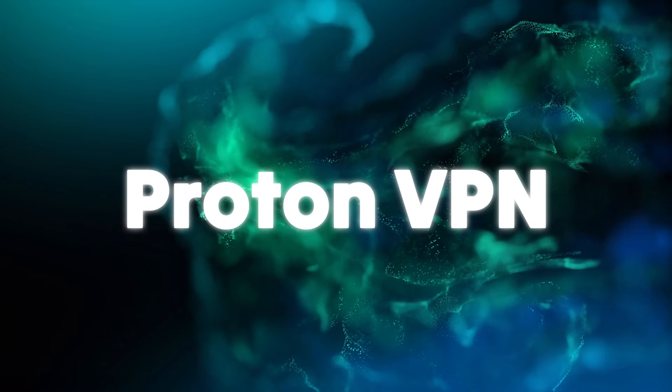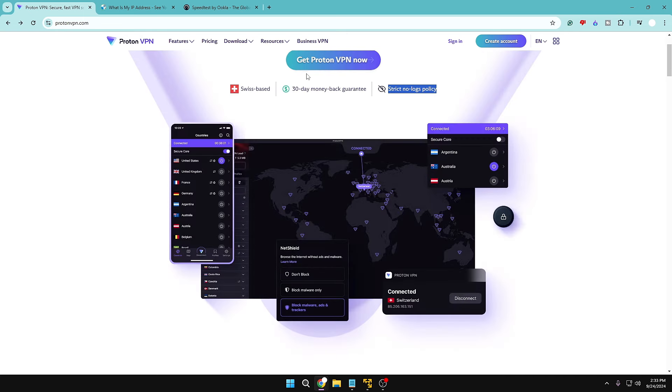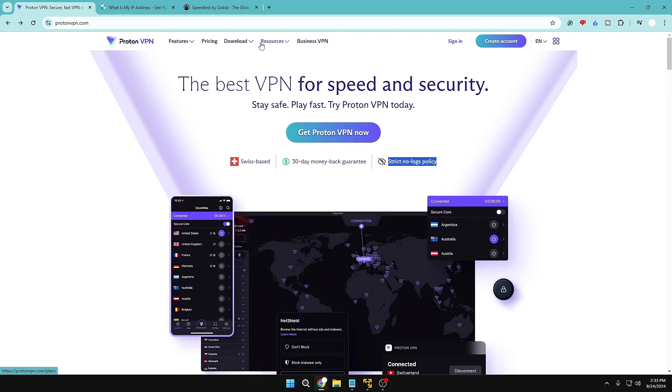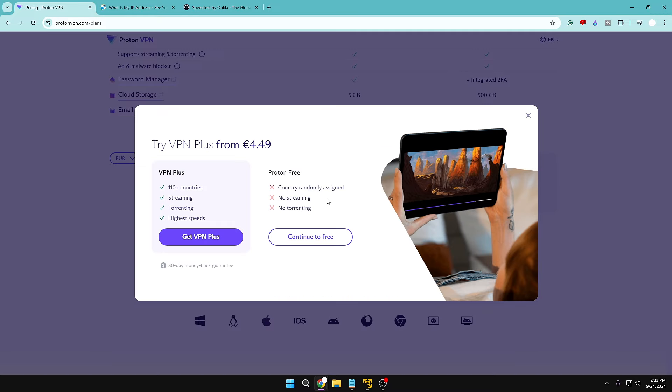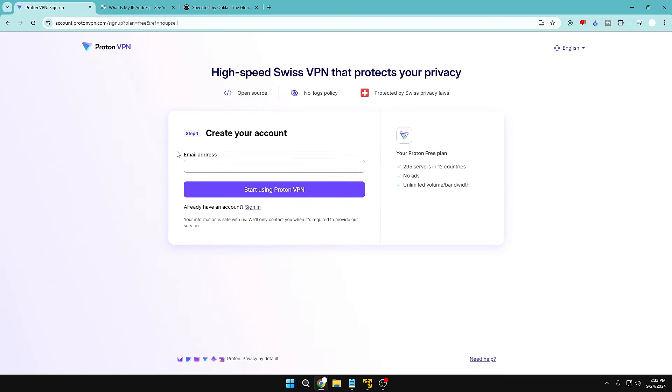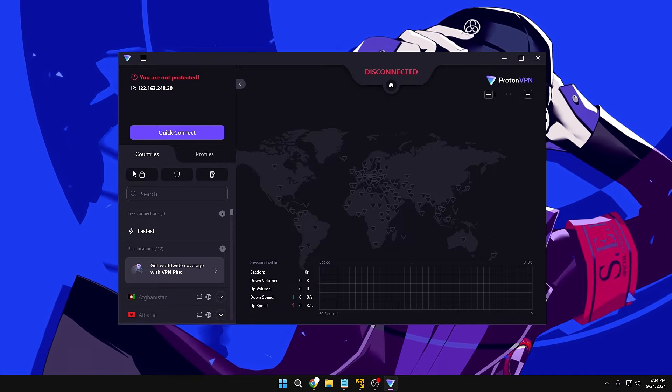Now let's move to the number one VPN on our list — ProtonVPN. Most of you probably know it already as it's a very popular, safe, and best VPN available for free. They also have a strict no-log policy. On their website, click on Pricing from the top menu, scroll down, and click 'Get VPN Free,' then 'Continue to Free.' Create an account, sign in, and download the software.